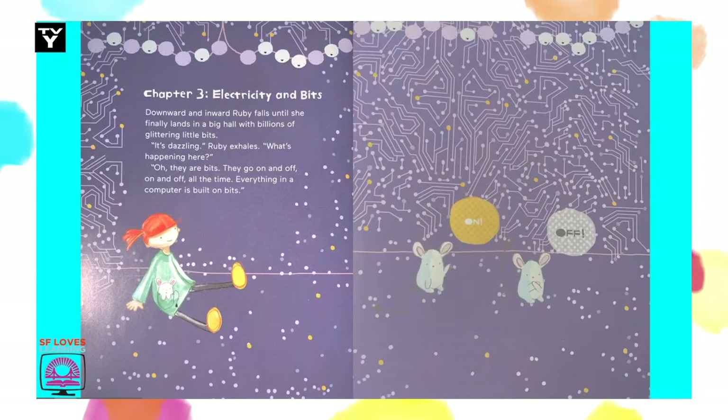Chapter 3: Electricity and Bits. Downward and inward, Ruby falls until she finally lands in a big hall with billions of glittering little bits. It's dazzling, Ruby exhales. What's happening here? Oh, they're bits. They go on and off — on and off — all the time. Everything in a computer is built on bits.